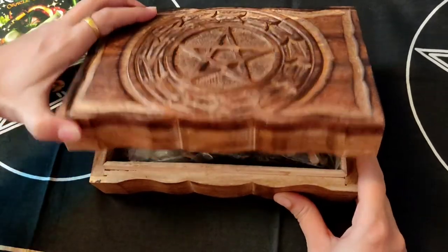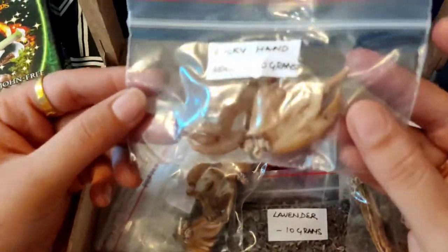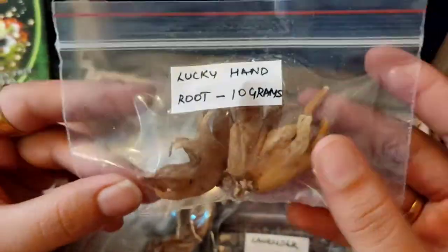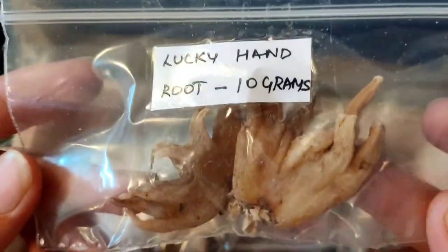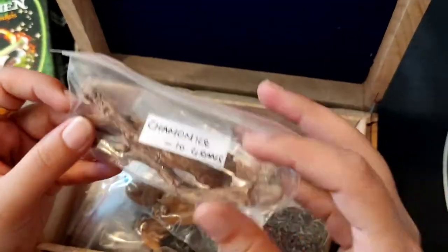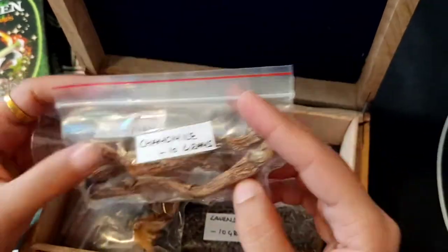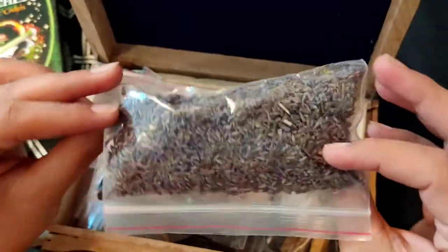I use this box to keep my herbs. This is the one I'm going to show you today — this is called the Lucky Hand Root, or Hand Root, or some people used to call it Support Hand. There are different names for it.